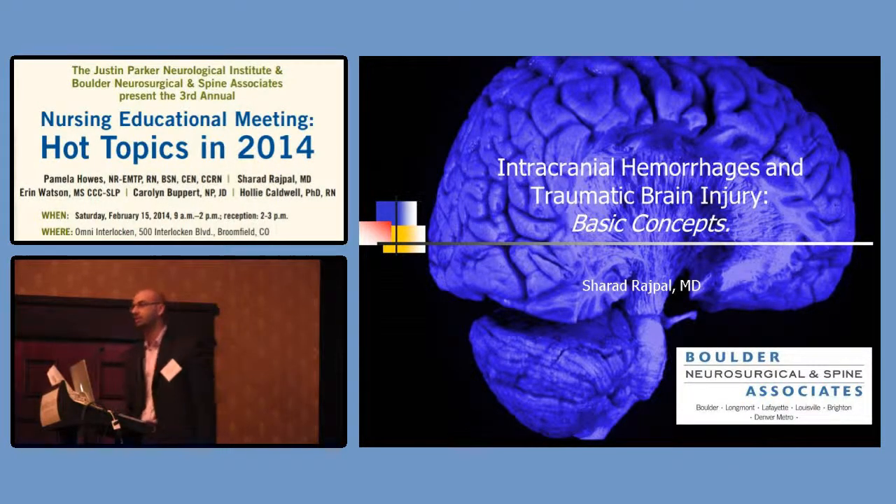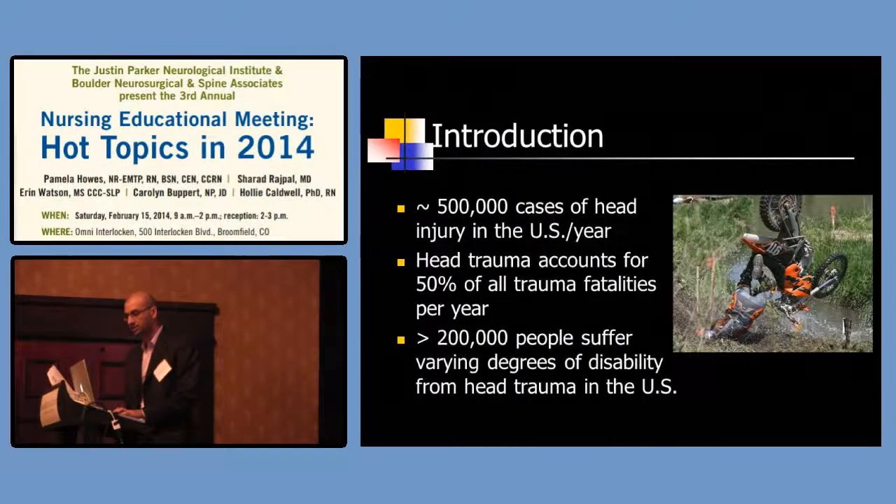I'm going to go through some basic concepts. You guys take care of a lot of our patients that come in. When we're on call, we admit patients — probably one or two patients to each hospital every night. It's a very prevalent part of what we do, and thankfully, because of the NFL and concussion awareness, this has made our job overall much better because it's increased awareness.